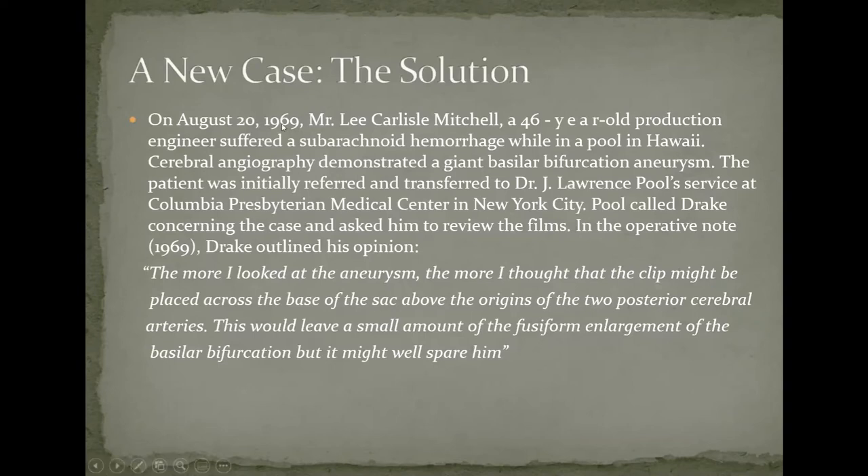In 1969, a 46-year-old production engineer from Hawaii had a subarachnoid hemorrhage from a giant basilar aneurysm. He was transferred to Dr. Poole in New York City, who sent most of his large basilar aneurysms to Dr. Drake. Drake reviewed the angiograms and said: 'The more I looked at the aneurysm, the more I thought the clip might be placed across the base of the sac, above the origin of the two posterior cerebral arteries — this would leave a small amount of fusiform enlargement at the base of the bifurcation.'